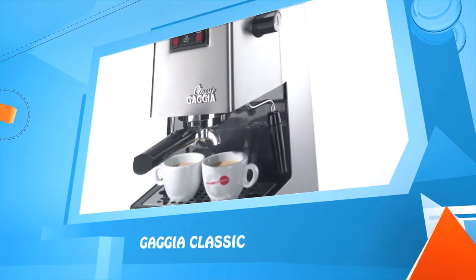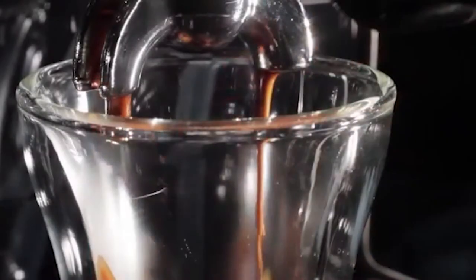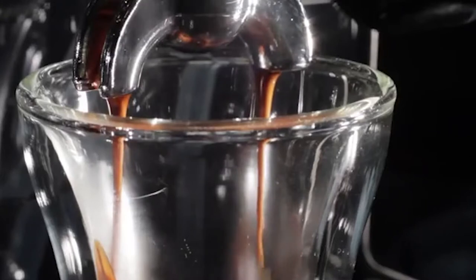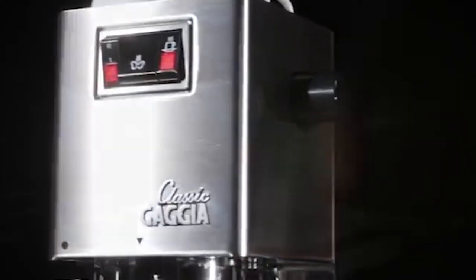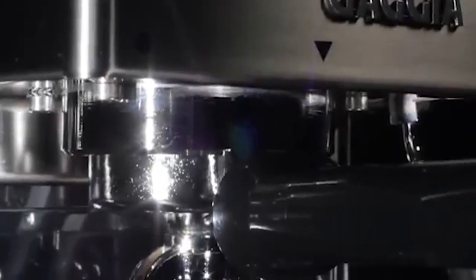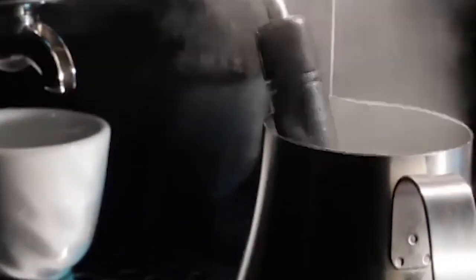Gaggia Classic. Take a shot when everything is just right — when that crema just oozes into the cup. You take that sip and it's just something you've never tasted before. A lot going for it: stainless steel housing, the three-way solenoid valve — when you knock out, that puck's dry. Commercial size and weight portafilter.